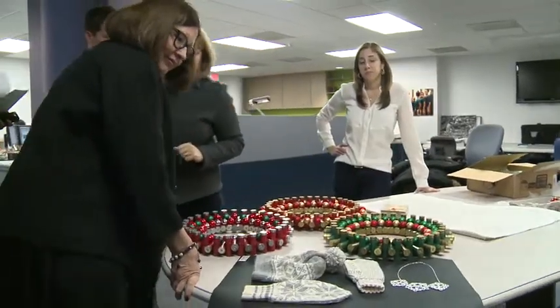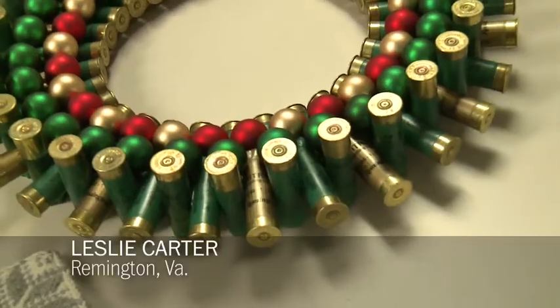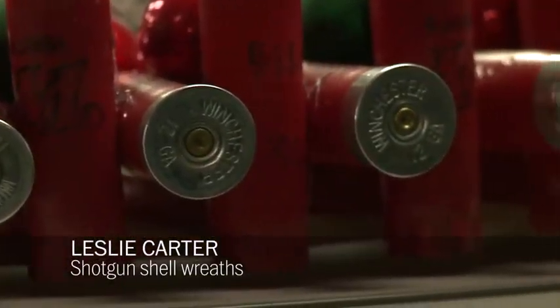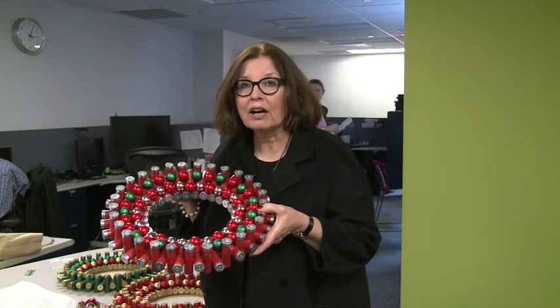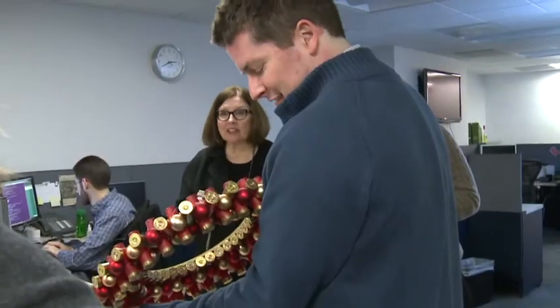This is a shotgun shell wreath. We were wondering how the creator of this craft got so many shells, and it turns out they own a sporting clay facility in Virginia. She was collecting all the empty shells one day and found an idea of what she could do with them. Apparently there are other wreaths made of shotgun shells, but this is very unique because it has balls added to it.